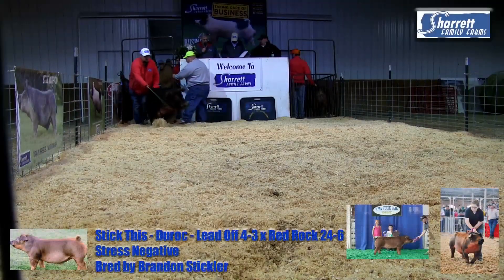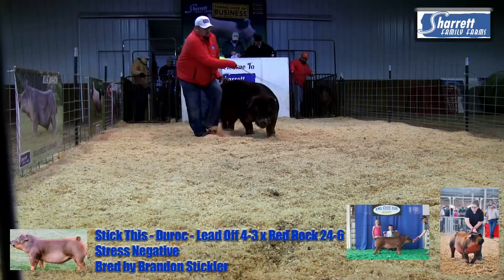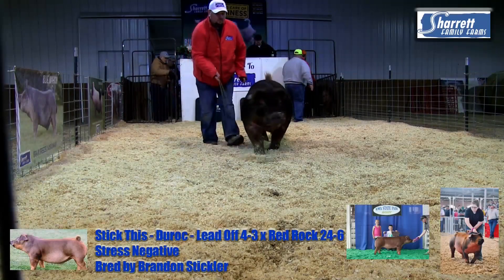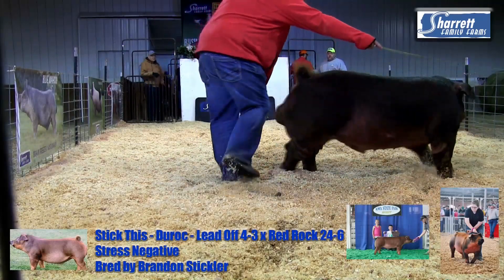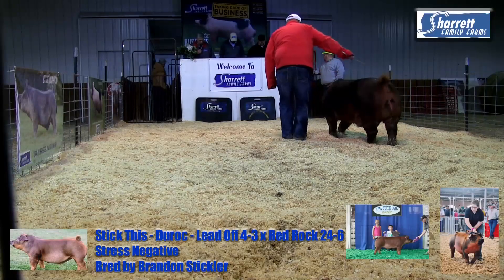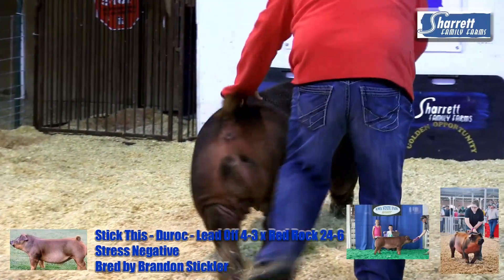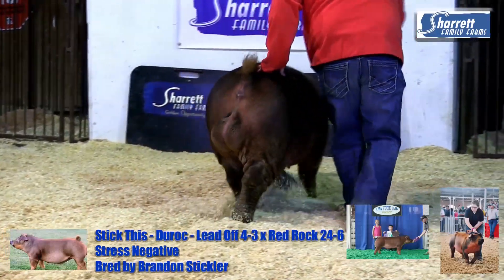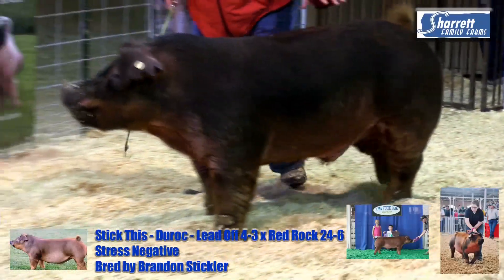The key thing on this board that really excites us is the sow power. His mother is a $15,000 Thompson sow that has had a tremendous litter this past summer. A littermate was the champion Duroc bearer at the 2017 Iowa State Fair, another littermate was the reserve champion open class Duroc bearer at the Missouri State Fair, and a great littermate gilt won her class at the summer type conference.